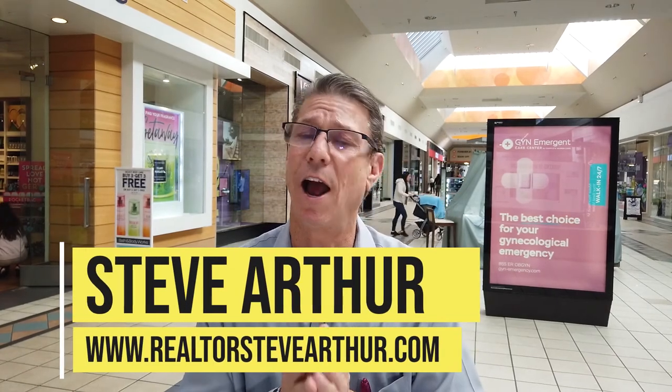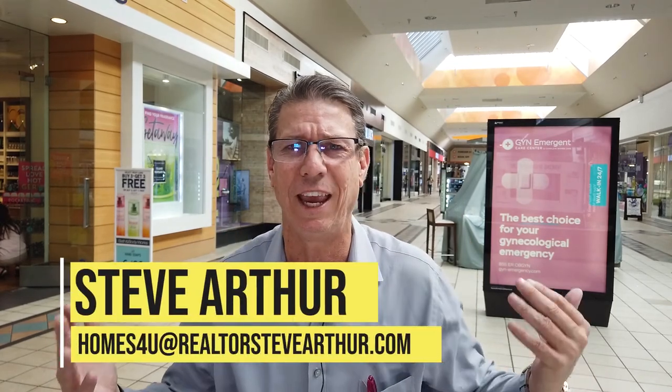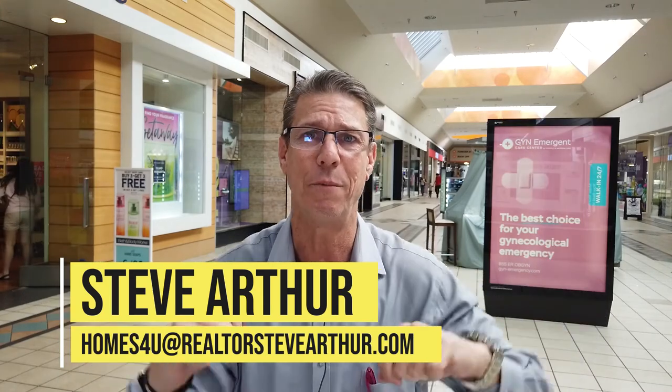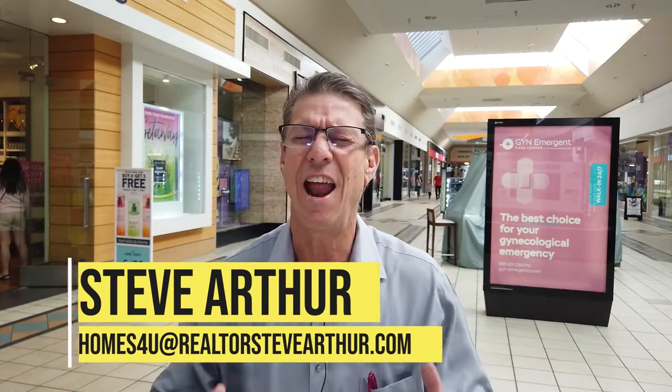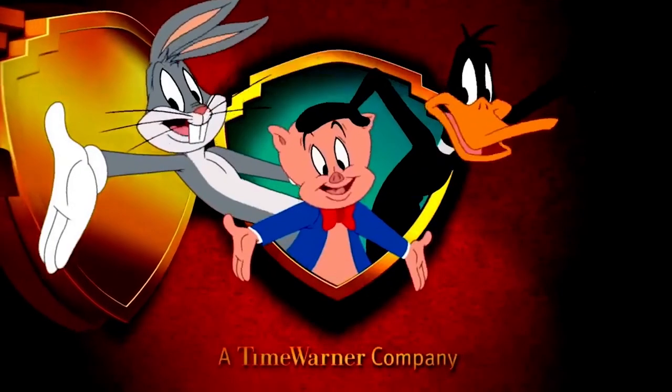My name is Steve Arthur. I am a local realtor here in Long Beach and the surrounding cities. If you or anybody you know is in need of any real estate services, please reach out to me any way that you can — all my information is down below. I really love it when people get hold of me through this channel. Until next time, take it easy. That's all folks.